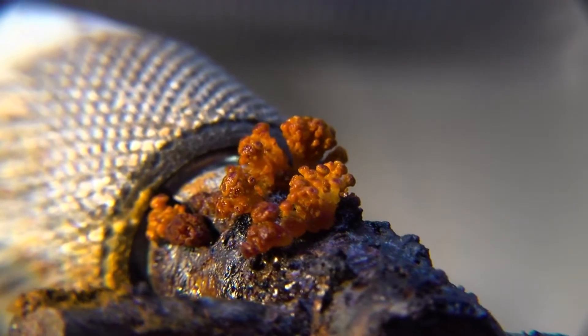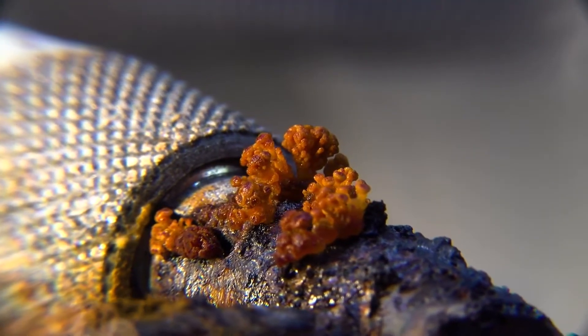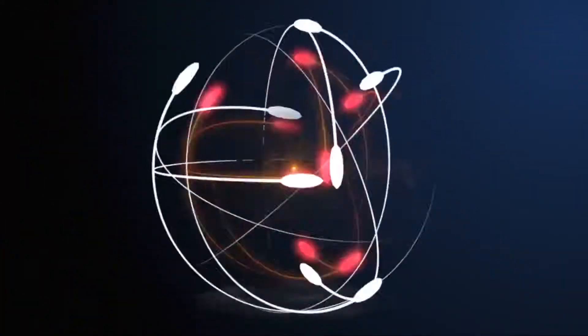Rust and brown meat may seem completely different, but both are caused by the same type of chemical reaction: oxidation. On a molecular level, oxidation occurs when two or more substances move electrons around, forming new compounds.